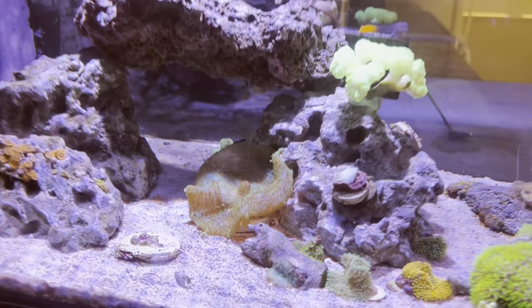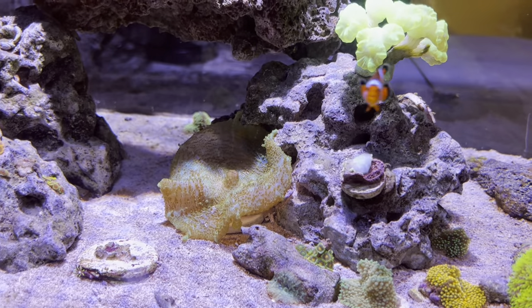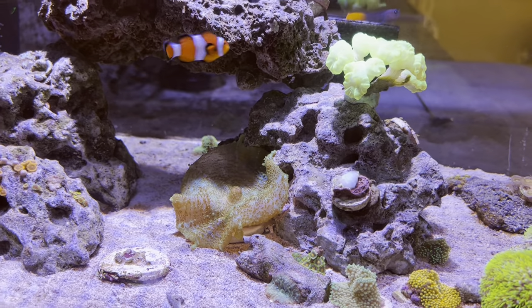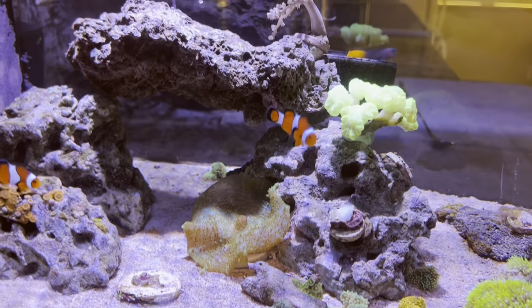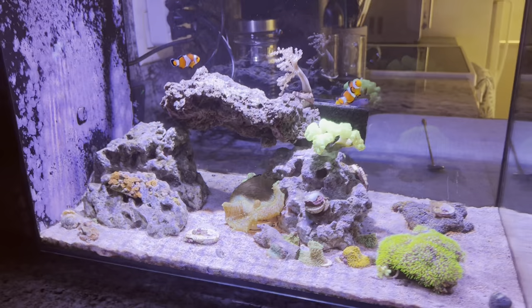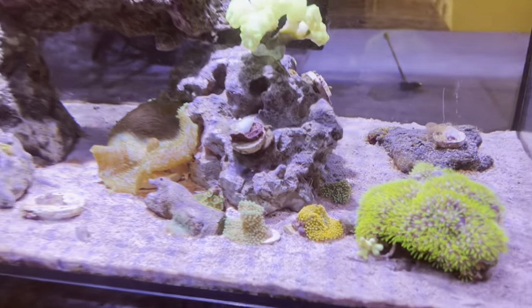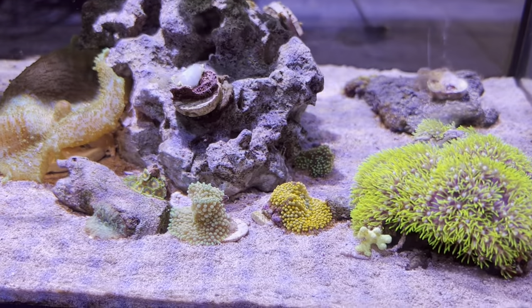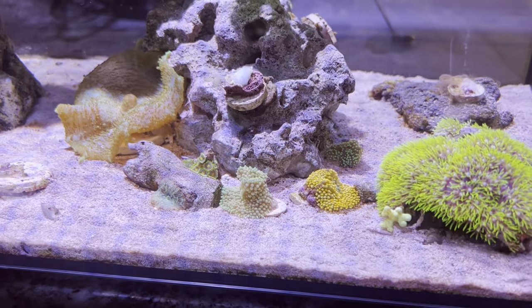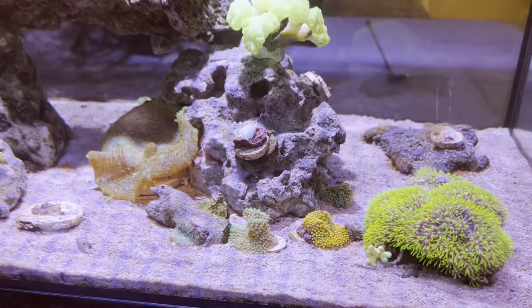Another new addition — you may notice this big mushroom here in the middle. I picked that up at the LFS. It was actually a really good deal; I don't remember exactly how much it was, but it was very inexpensive, and it's a good-looking mushroom in my opinion. Also, a new Ricordea down here — the orange one. This other one here is kind of being blocked by the light, so I need to move him.